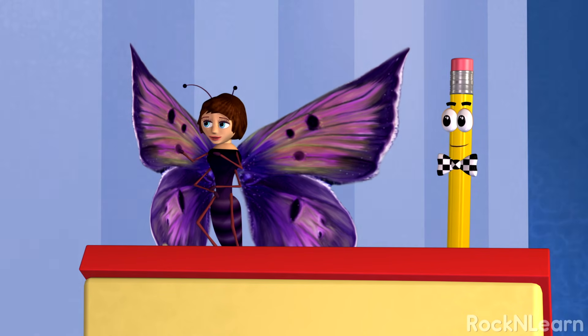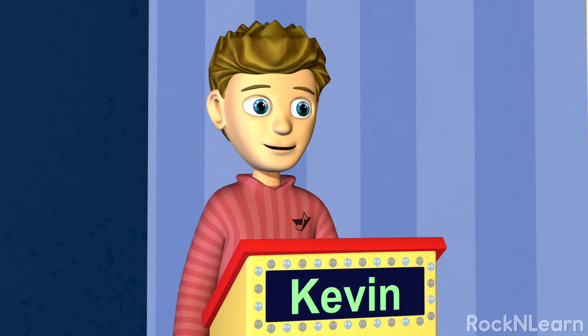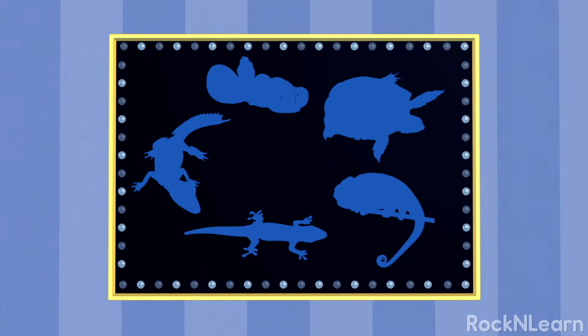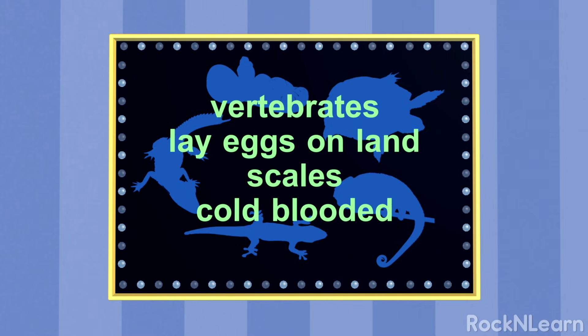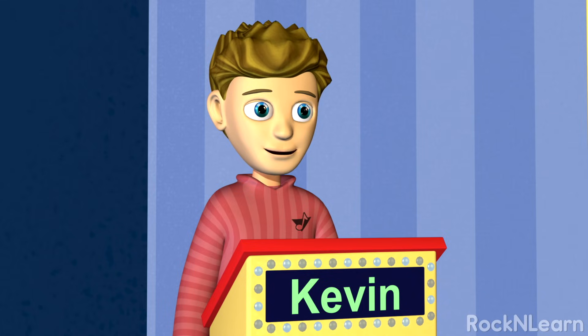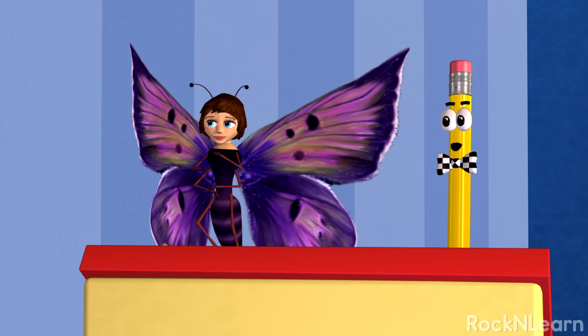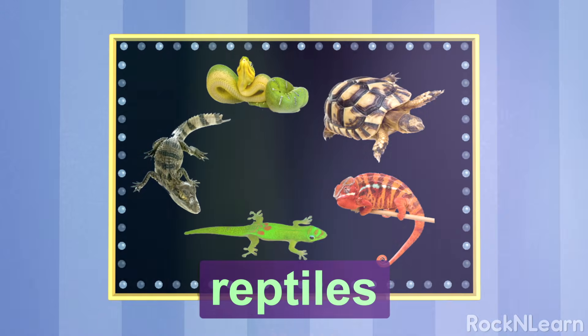Now remember, I list the characteristics and you determine if you belong to that group. Are you ready? I'm ready! All of the animals from this group are vertebrates. These animals lay their eggs on land and they have scales. All of them are cold-blooded. Do you belong to this group? No, I'm not cold-blooded. My temperature stays around 98.6 degrees. Hooray! You're right again! That group of animals is called reptiles.